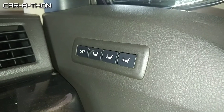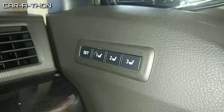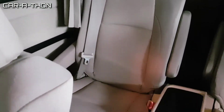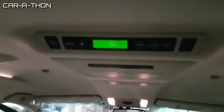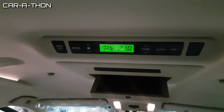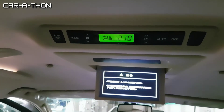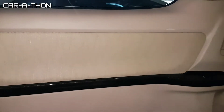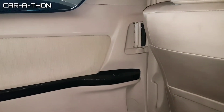On the driver door there are memory seat adjustment buttons. There is an AC vent in the cabin. The LED cabin lights give a very luxurious look. The door features a wood trim panel with a chrome garnish handle.